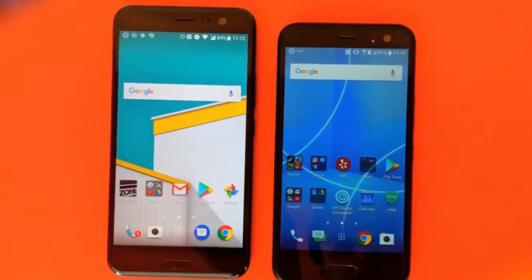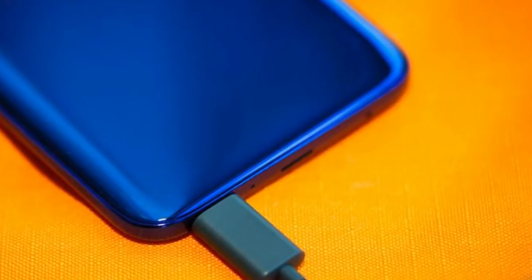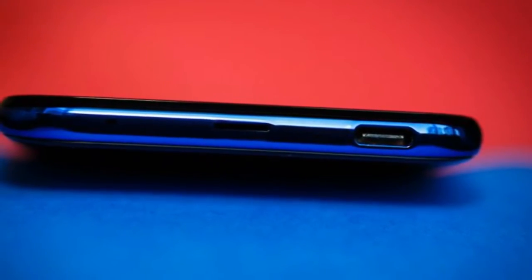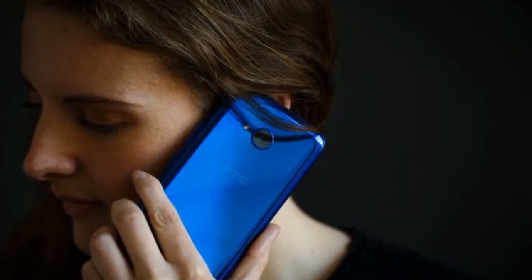Before we proceed, this review represents only the US version of the phone. The global version — at least the UK version — has a different operating system, RAM, storage, and LTE bands. It also comes in black and white colors in addition to blue.